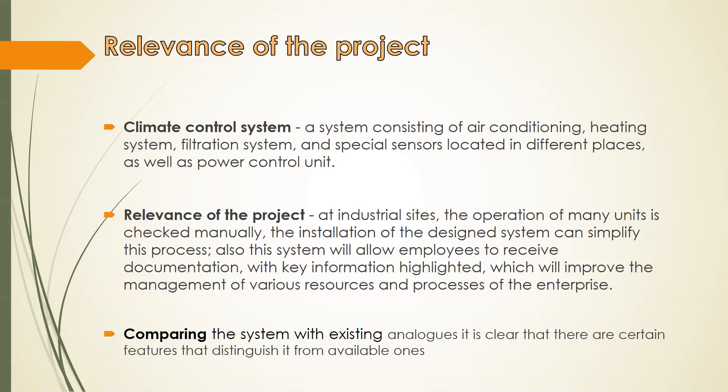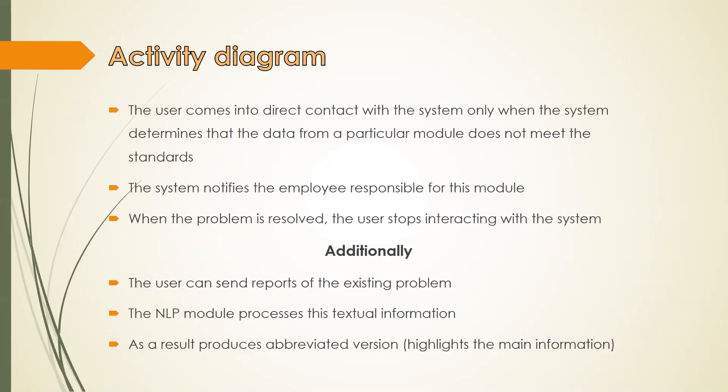The next step was comparing existing systems with the one in development. After analyzing available technologies, it is clear that the designed system has certain features that distinguish it from other available ones, thus ensuring its relevance and usefulness. In the process of development, an activity diagram was developed as an example of the work of the designed system in general.